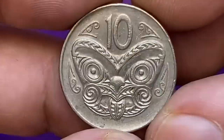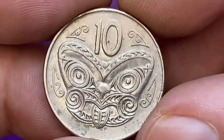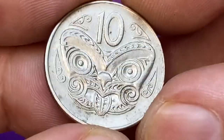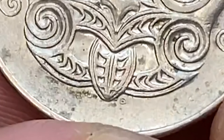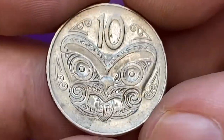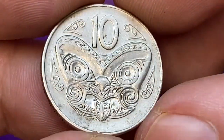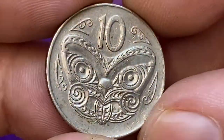On the reverse, at center within Maori rafter patterns, is a Maori carved head known as koruru, above the denomination 10 cents. Below the mask in tiny letters are the designer's initials JB, standing for James Berry. This side of the coin is very well preserved — device elements are sharply detailed and display almost no wear on high points.